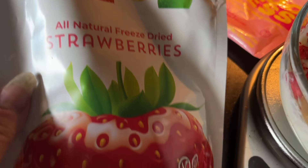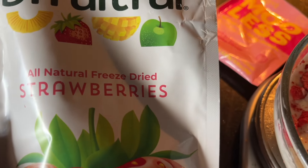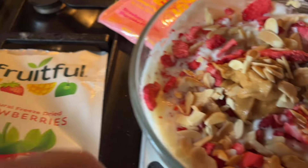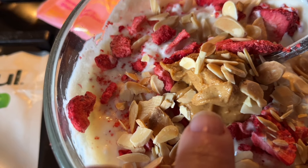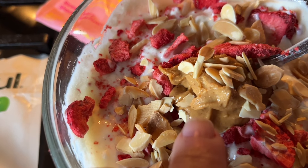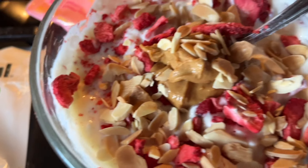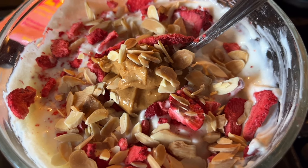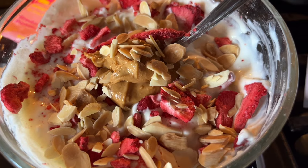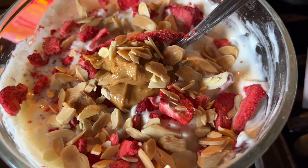I topped it with some freeze-dried strawberries I get at the Dollar Tree — no sugar added, just the natural sugar in the fruit. They are points, but it's just fruit with no added sugar. I have one tablespoon of almonds, one tablespoon of strawberry powdered peanut butter reconstituted with water. It comes to five Weight Watcher points, 282 calories, 15 grams of carbs, 42 grams of protein, and 5 grams of fat.